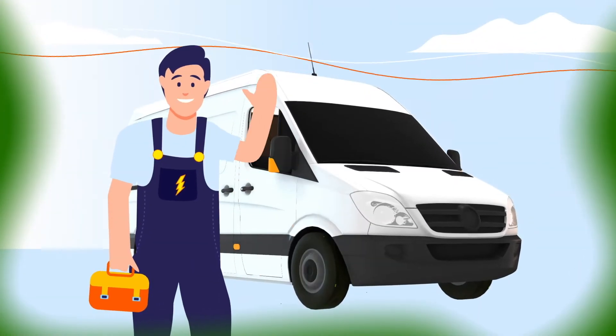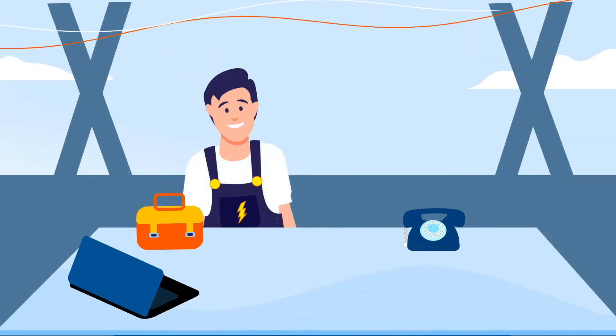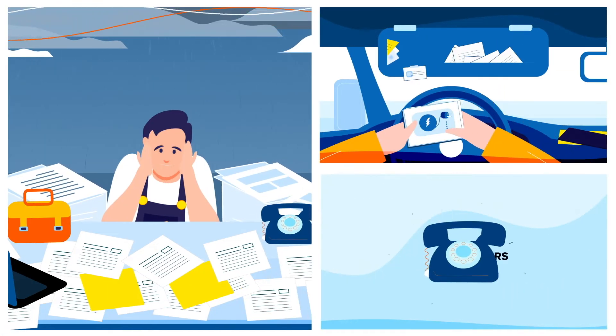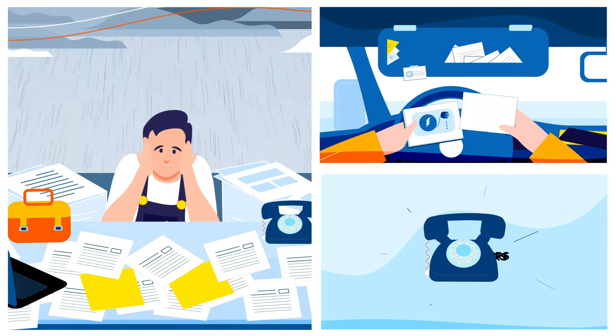As an EV ChargePoint installer, the burdens of administration, evidence gathering, organising surveys, installs and collating monthly submissions can be overwhelming, especially as the market is growing rapidly.